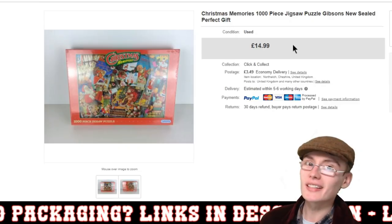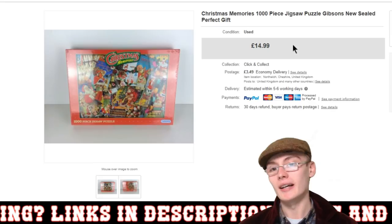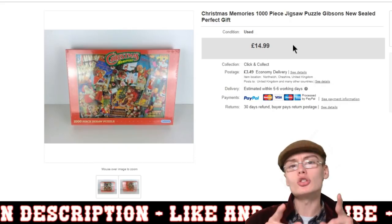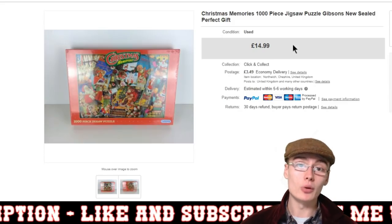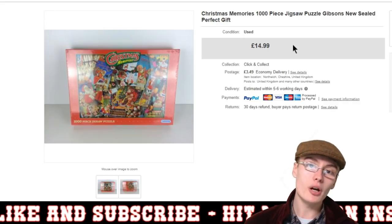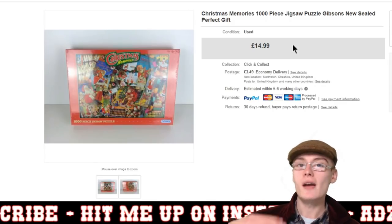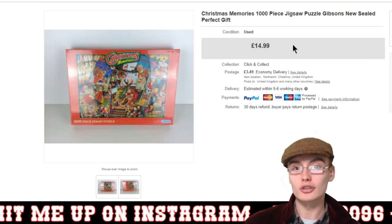Christmas is creeping in — I can see it with this sale. It's a Christmas Memories 1000-piece jigsaw by Gibson's. I got three sealed jigsaws for £10 at a jumble sale a few months ago — working out to £3.33 each. This one went for £14.99 plus postage, which is a really decent price. It signals to me that people are slowly starting to get into the mindset of buying for Christmas.